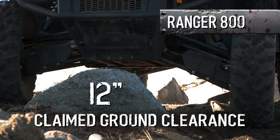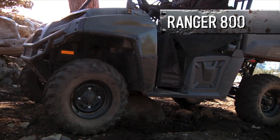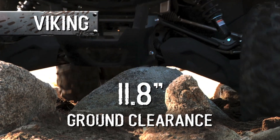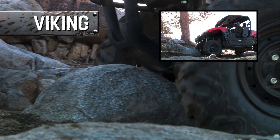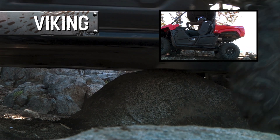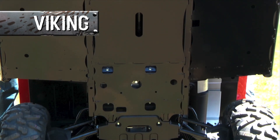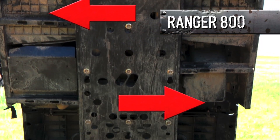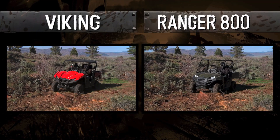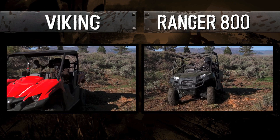Polaris likes to claim their ground clearance as an impressive 12 inches, but we found that to be just a bit of an exaggeration — it's really only a little over 11 inches. The Viking's is a real, class-leading 11.8 inches. Plus, identical clearance on front and rear axles means you can choose your line with confidence. Yamaha uses a smooth skid plate the entire length of the Viking's underbody. Polaris has a plate in the middle but leaves the sides of the undercarriage completely exposed — and all the ground clearance in the world is useless without a full skid plate, because you're going to get hung up on rocks and roots.